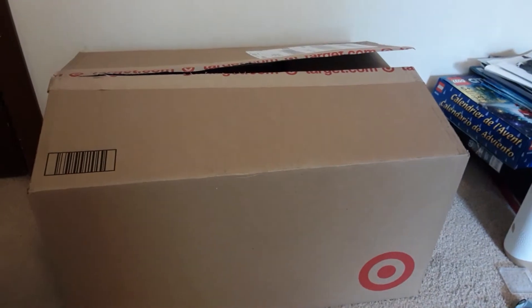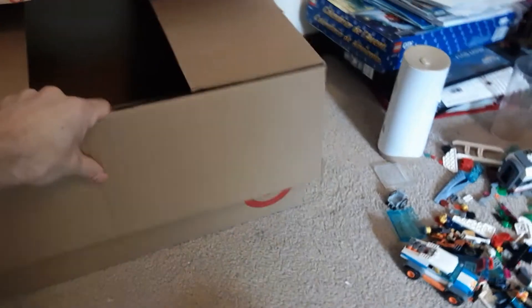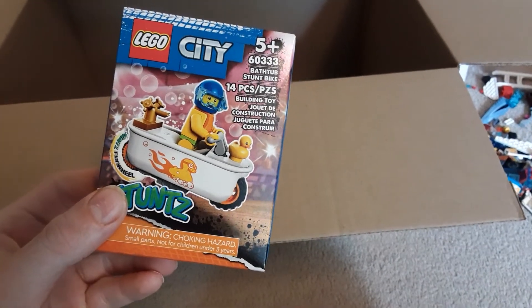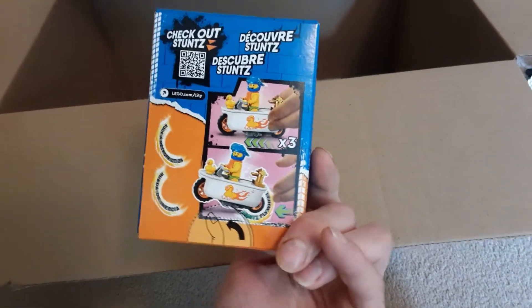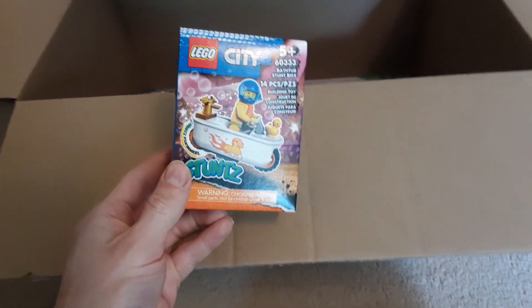Let me pause right here and get this out of the box and show you what we got. First, we have 60333, the Bathtub Stunt Bike. I thought this guy was really cool when I seen it, so I had to get it.